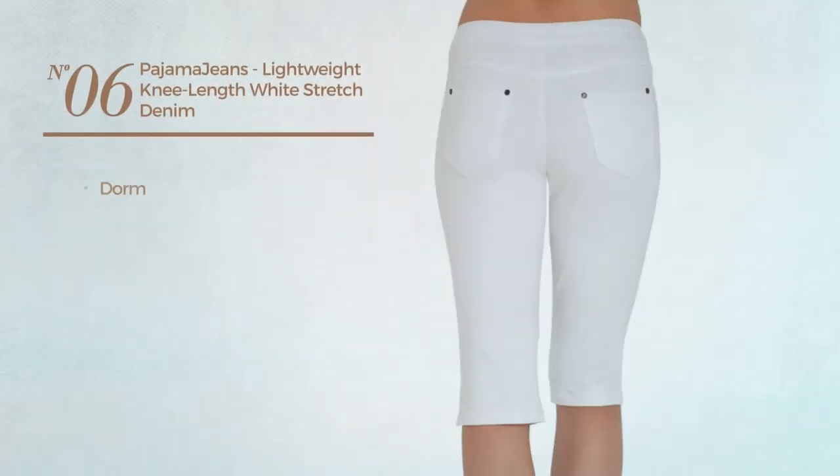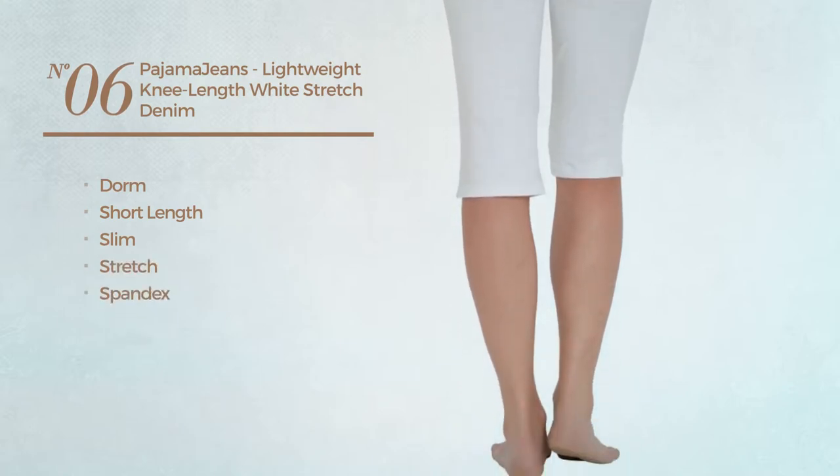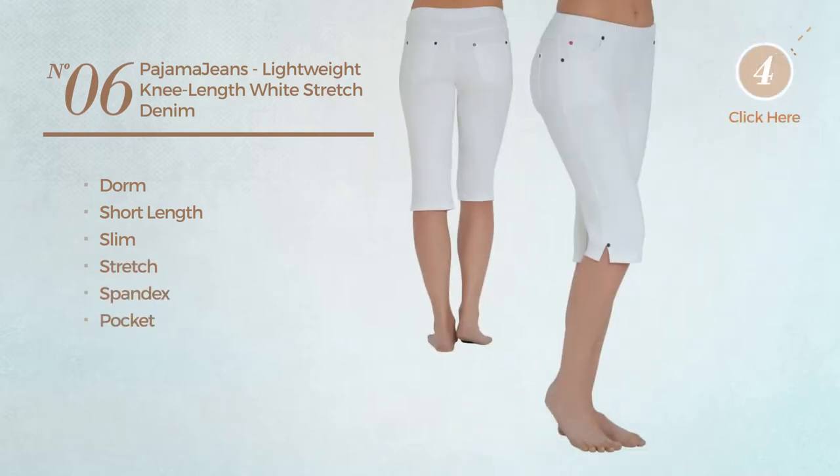Number six: a short-length slim shorts produced with stretch spandex with a pocket, available exclusively in white color.